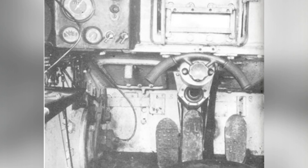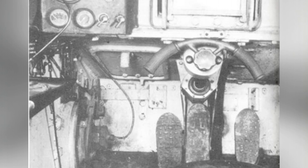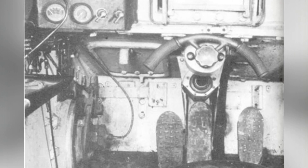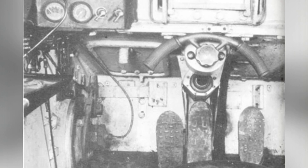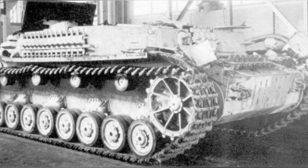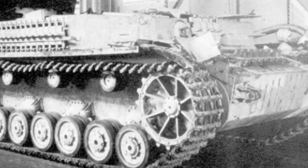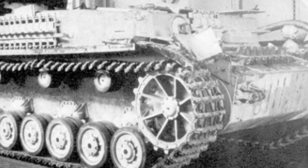The tank's Maybach HL120TRM engine remained located at the rear of the hull, but its power was no longer transmitted to the gearbox through a driveshaft. Instead, it was directly connected to two hydraulic pumps to provide power to the hydraulic motors. The original driveshaft that ran through the hull was also gone, replaced by hydraulic pipes.